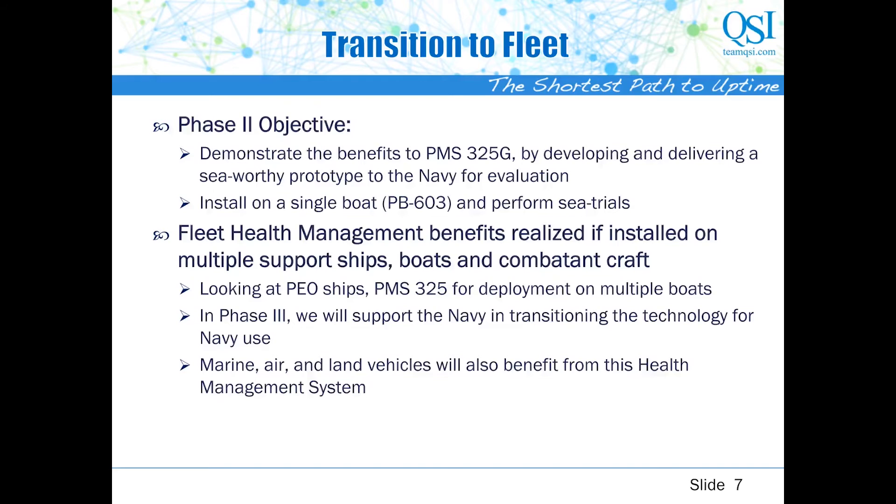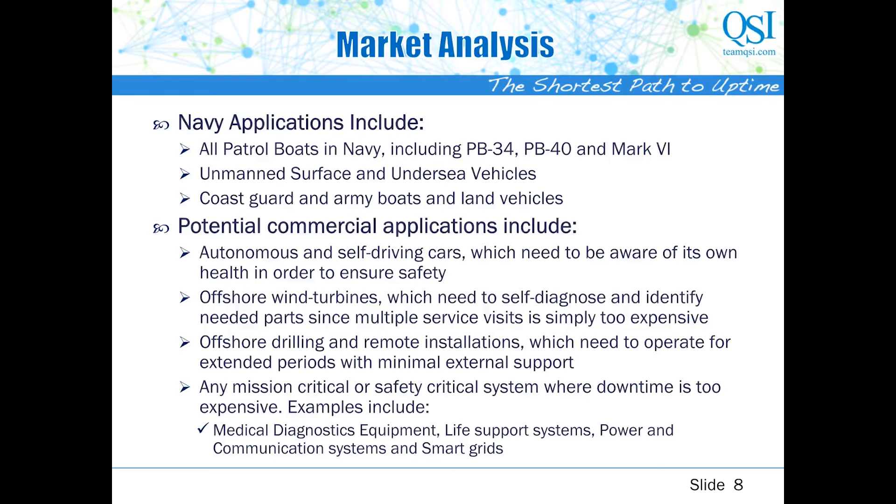We have installed our solution on a single 34-foot power boat and are currently performing sea trials. We will collect data from these trials and improve our analytics. We are also gathering feedback from operators and maintainers and improving usability of our solution and tailoring its capability to Navy needs. We look forward to the opportunity to install it on multiple boats, perhaps during Phase 3, to demonstrate the fleet health management benefits of our solution and transition it to wider Navy use. Our solution will be equally beneficial to a variety of other vehicle systems, including land, surface and underwater, manned or unmanned vehicles.